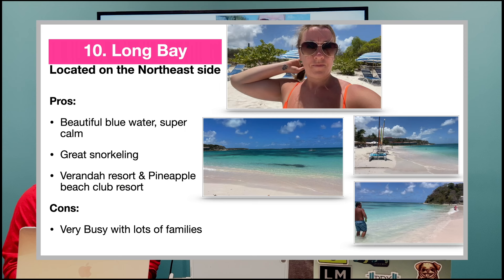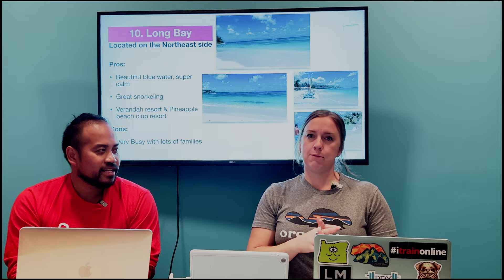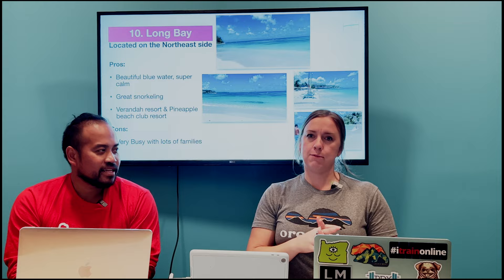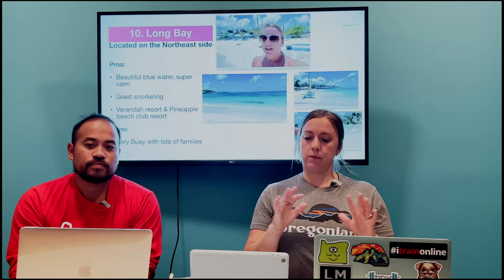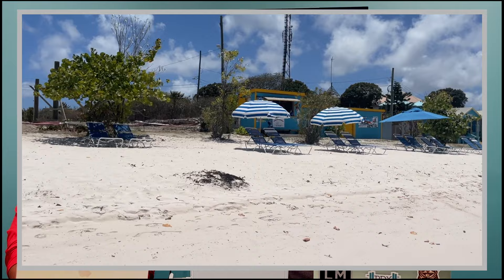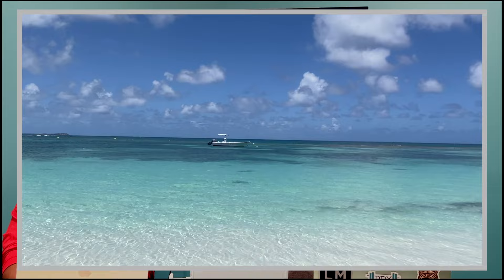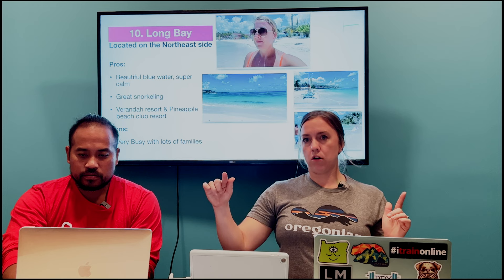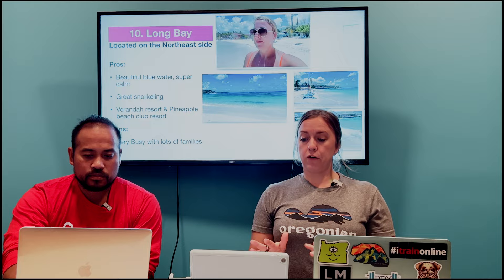Number ten is Long Bay, all the way on the northeast side of the island. The west coast is the Caribbean side, which is why so many of our favorites are there, while the east side is the Atlantic side. Long Bay is still very pretty with blue water. There are a couple of good hotels up there like the Veranda and Pineapple Club, and great snorkeling with a little reef. It was a bit busier than we'd like and it's a good 45-minute drive from St. John's — all the way across the island.